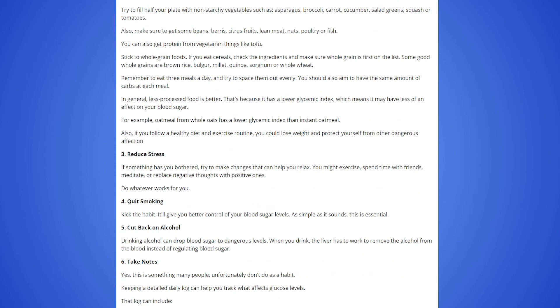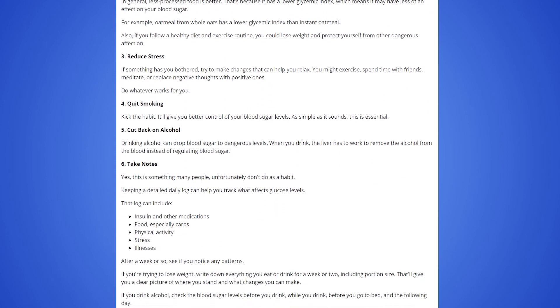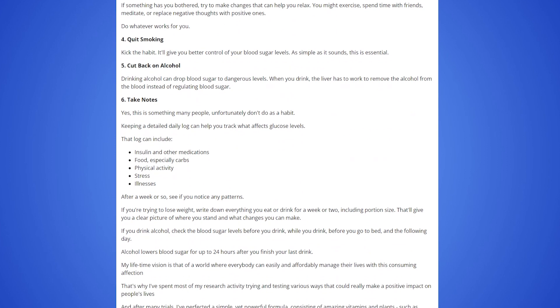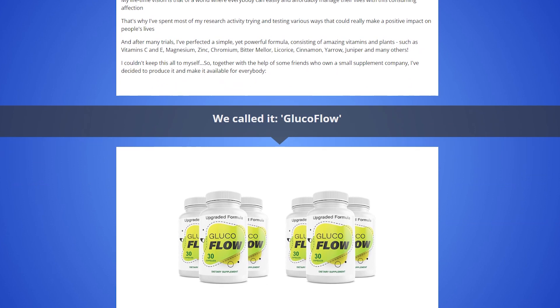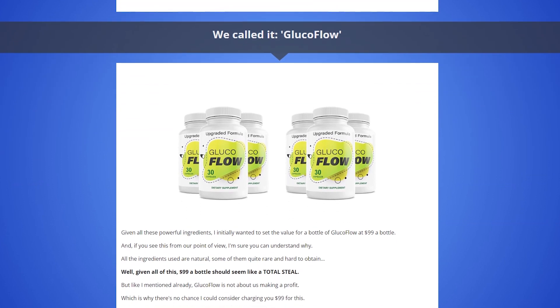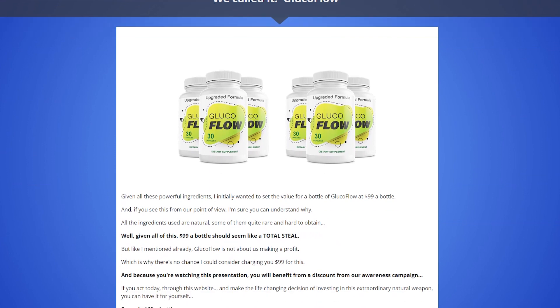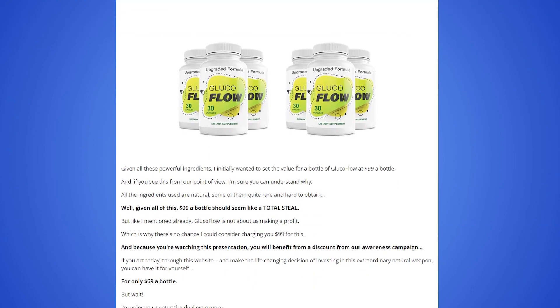So what is GlucoFlow and does it actually work? The answer is yes — GlucoFlow works, and after many laboratory tests, researchers have identified a simple, natural, but powerful formula made up of amazing vitamins and plants that will help maintain healthy blood sugar levels. You can trust this product; there are many people having great results with GlucoFlow and you can have results as well.